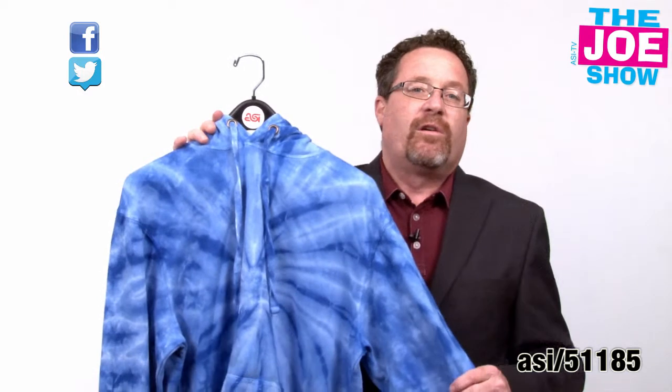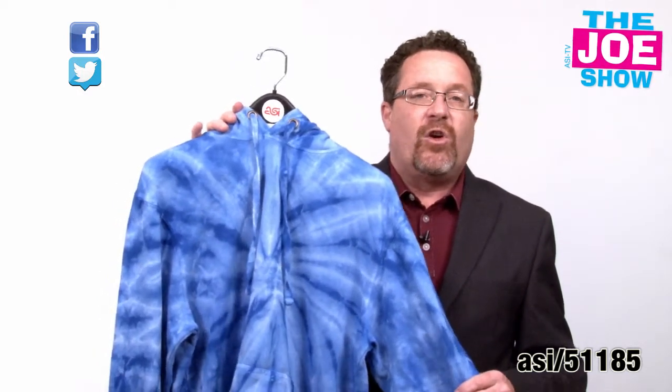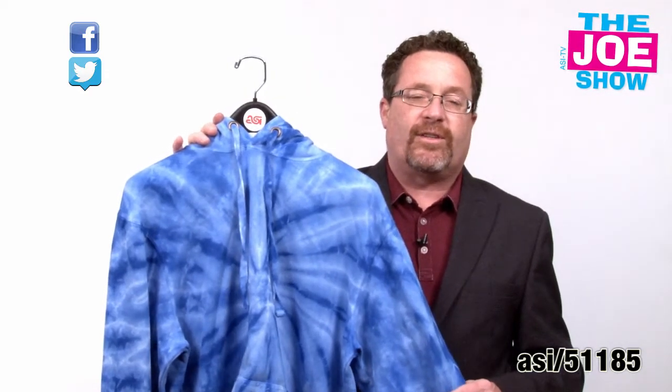Hoodies are very popular for schools, for booster clubs at schools, for fraternities, for sororities, for a variety of different events. Hoodies are a mainstay in the fashion staple.